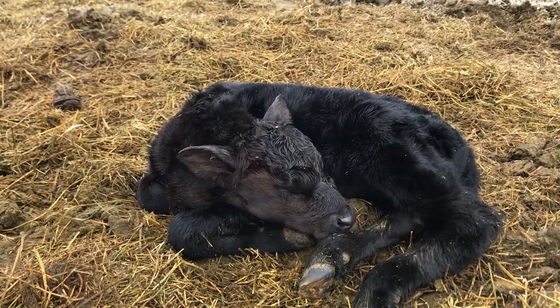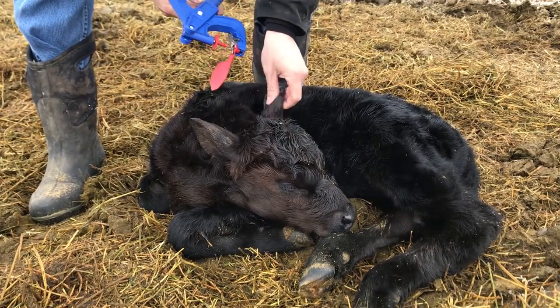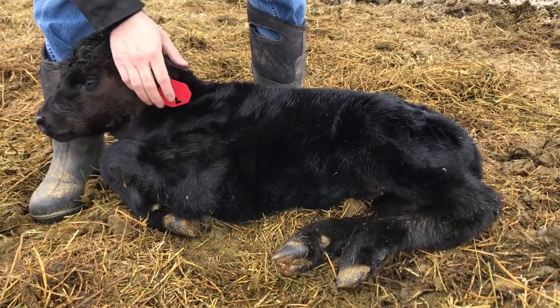And if you follow us on Facebook, you have already had a chance to meet her within hours of her birth. Soon she was christened with ear tag number 1, making her the first calf of 2018.